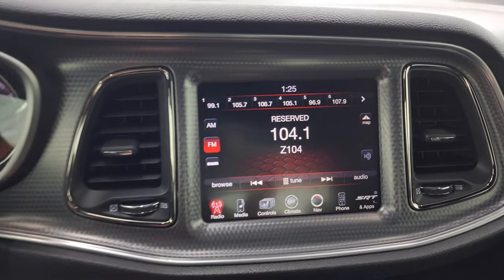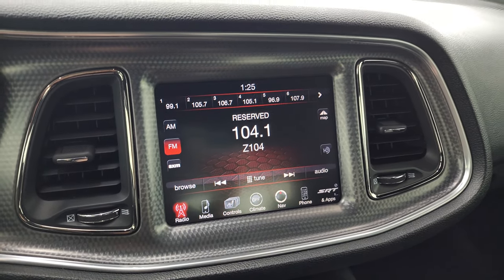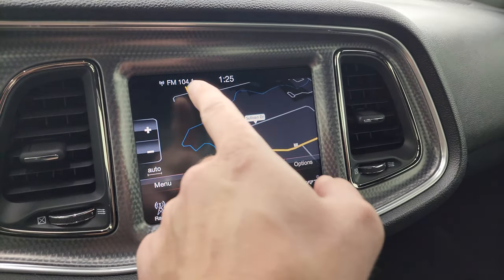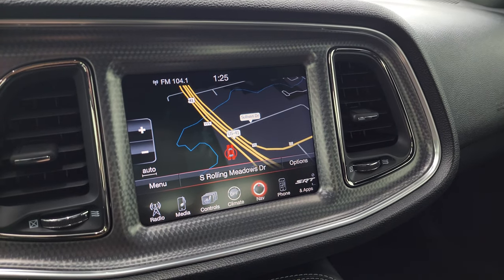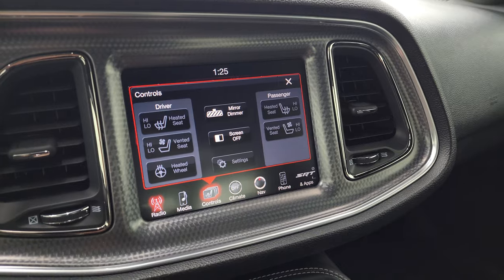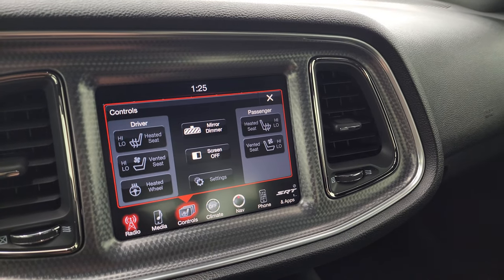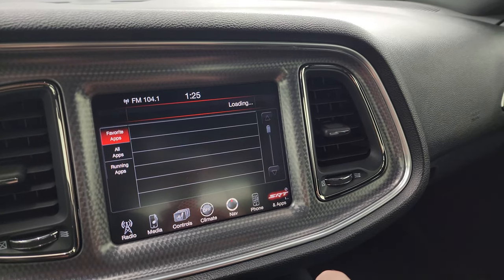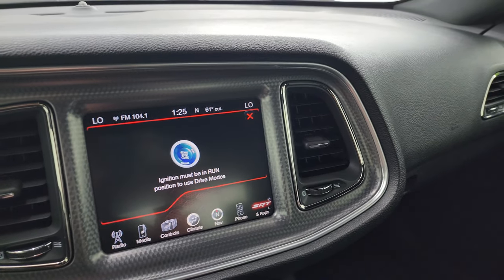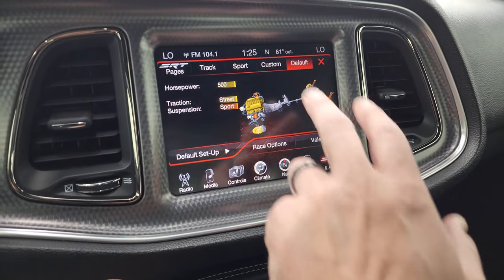This one comes with the Uconnect 8.4 3C radio with AM, FM, and Sirius XM radio capabilities. It does have the factory navigation system — there's Highway 41 so that is working nicely. You get your climate controls including your heated and cooled seat buttons and heated steering wheel buttons. You also have your SRT and apps, and you get your performance pages.